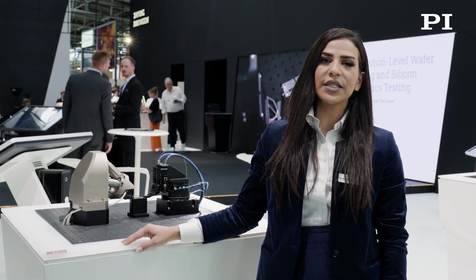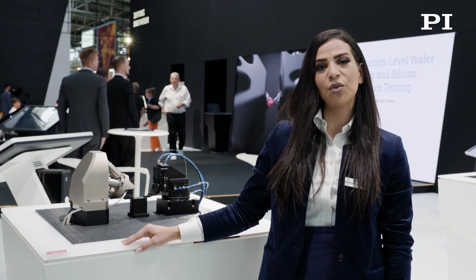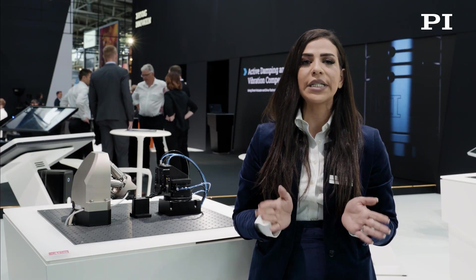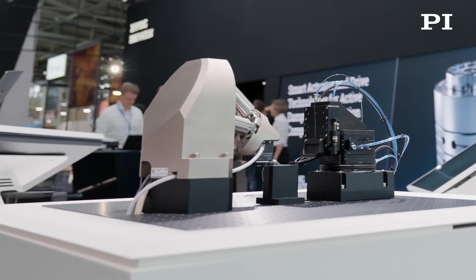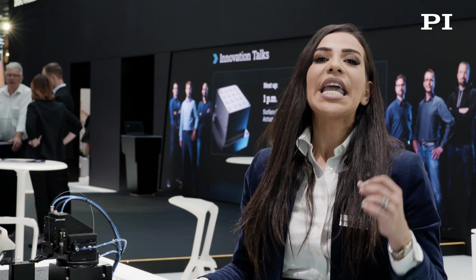Hello and welcome to the Laser World of Photonics and the PI booth, where we present the forefront of precision motion systems in autonomous photonics device manufacturing. Emerging technologies like quantum computing and LiDAR, as well as the increasing need to process, store, and convey more data at higher speeds, is heavily relying on silicon photonics. This imposes the need for higher throughput and higher precision systems for manufacturing these devices, where alignment is the lengthiest process.